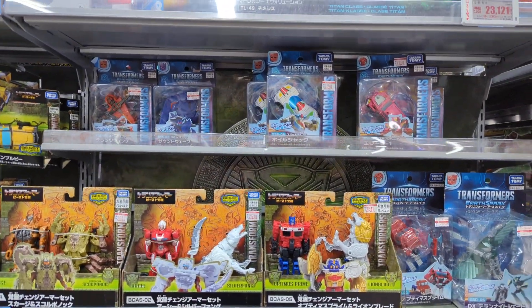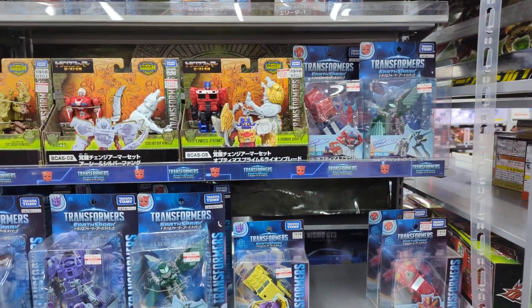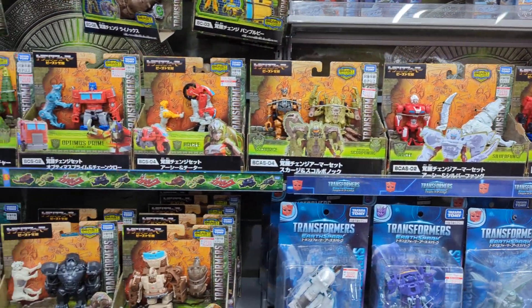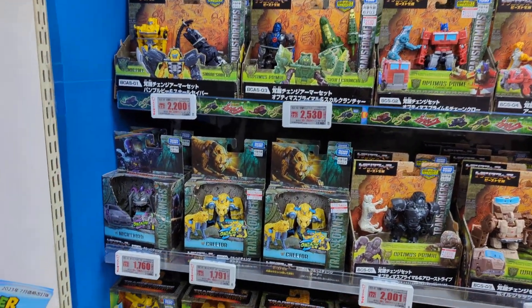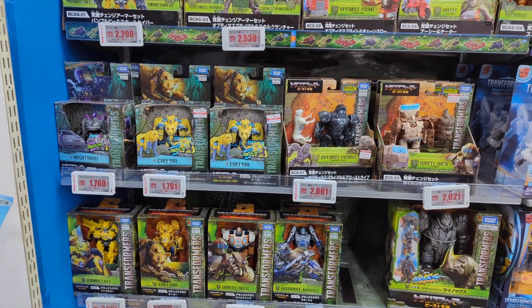I think it's kind of cool to see these on store shelves. If you're curious about the price, as of today, end of March, 150 yen is to the dollar, so you can do the math.